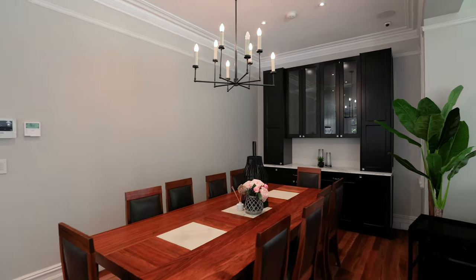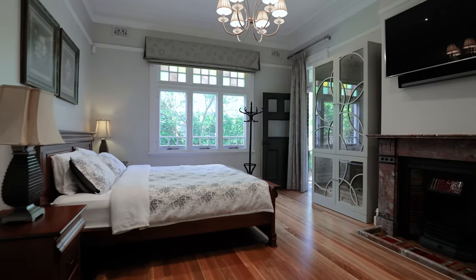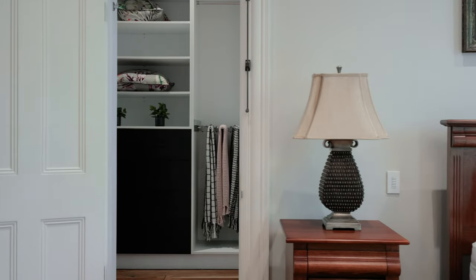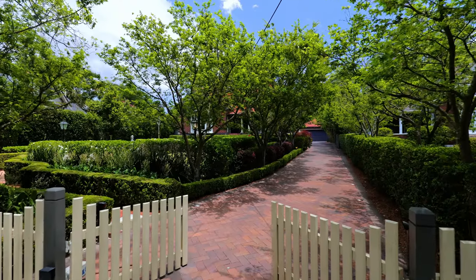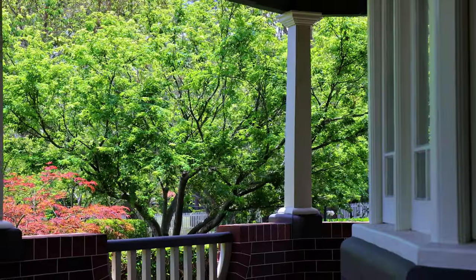This beautiful property is set amongst pristine landscape gardens, featuring five generous bedrooms, four marble-tiled bathrooms, six to seven living areas, and garaging and secure off-street parking for five to six vehicles.